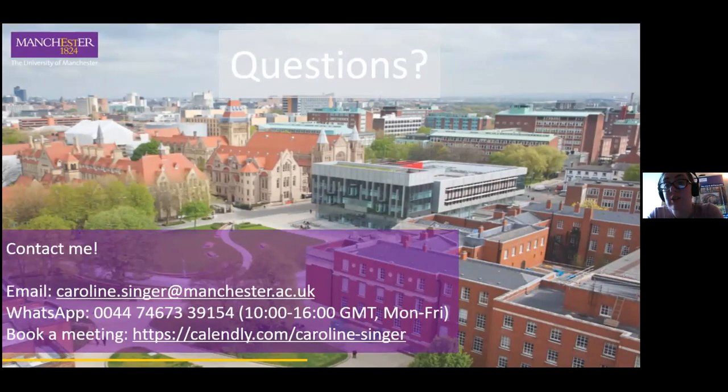Can a student select to study with an industrial placement year after they've already started? Yes — in most cases those years have their own UCAS codes, so if you know you want a placement year you can apply from the outset, but in the majority of cases it is also possible to transfer onto that route once you've already started studying. You need to maintain good grades — a 60% plus average for the majority of courses. We'll send you an email at a certain point in first year asking if anyone is interested in transferring onto this route, and if your grades are sufficient, you can move onto it.